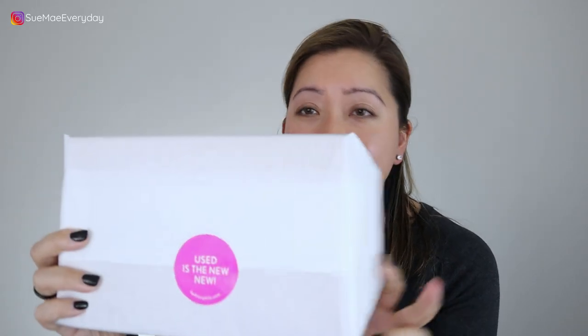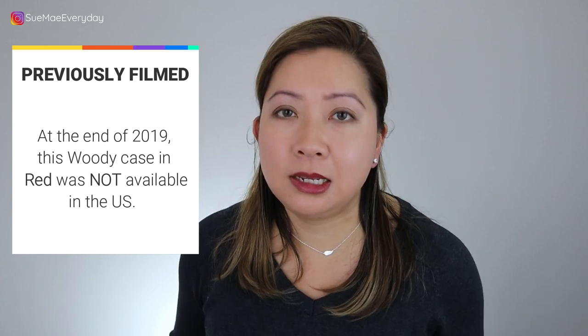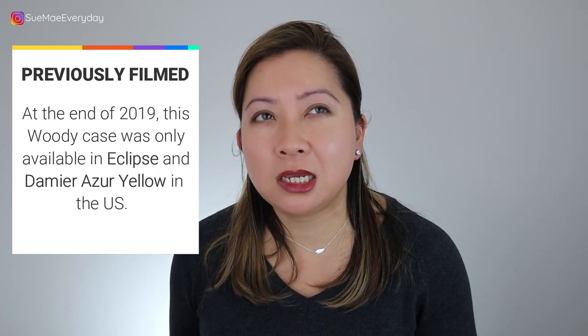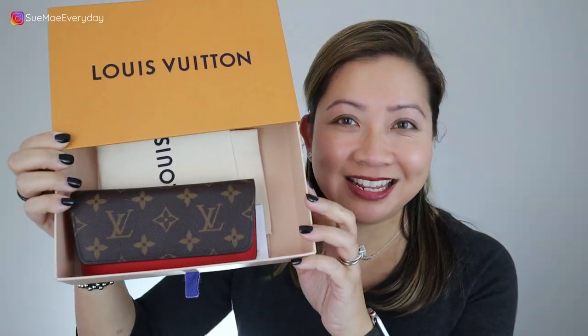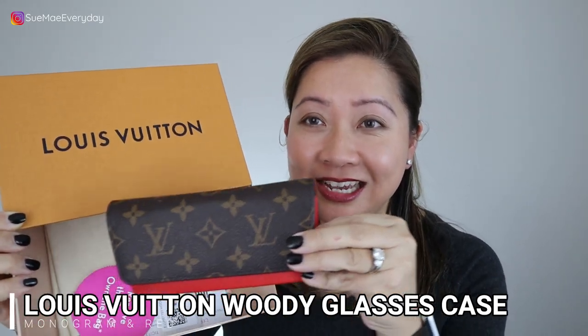So let's take this out. I am wholeheartedly behind the 'used as the new new' slogan here. This is not available in the United States, not that I'm aware of anyway. It's available but in different colors — I think right now it's available in the graphite and also the Damier Azur but with a yellow colorway. So it came with a box. It is the Louis Vuitton Woody sunglasses case in red.